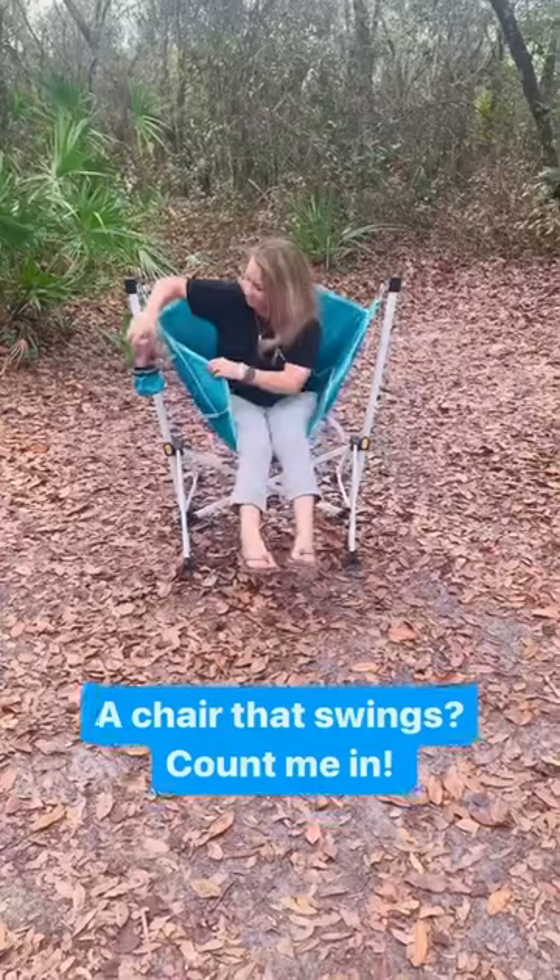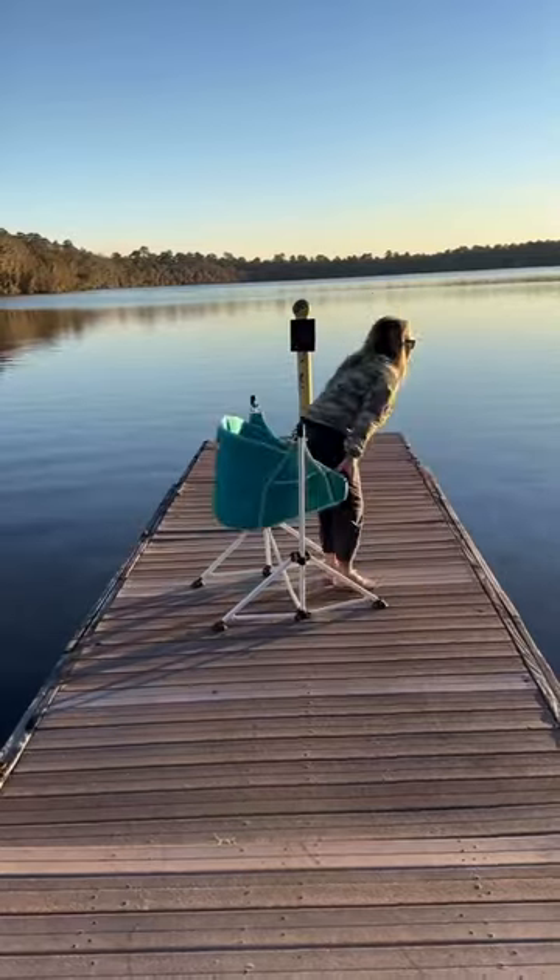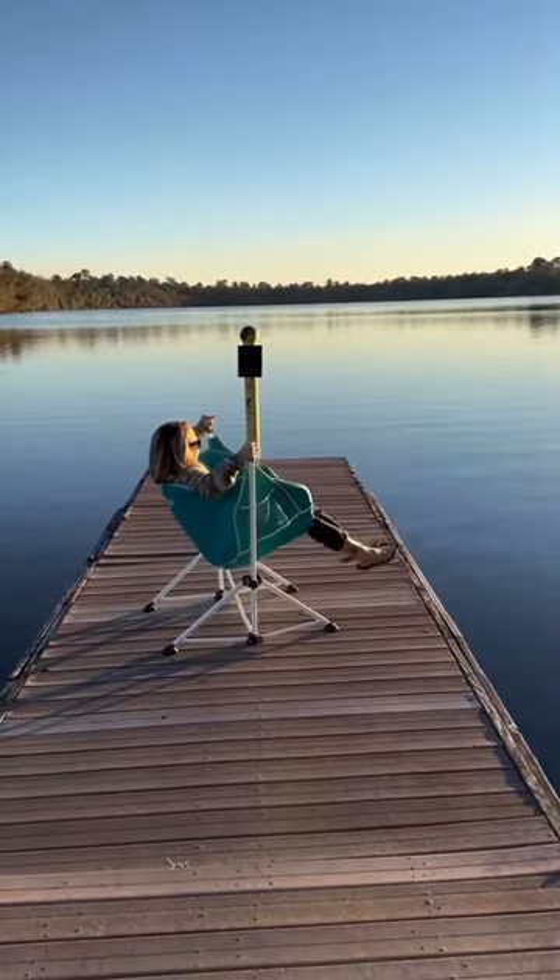It has a cup holder, pockets inside and outside for your phone, glasses, or even a great book. It's great to take anywhere with you, especially while watching sunsets.